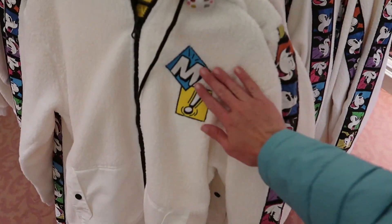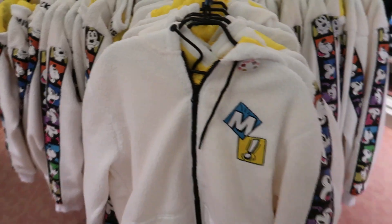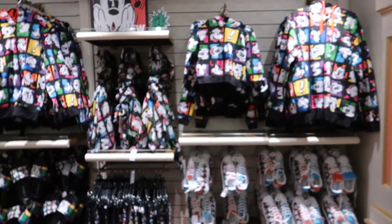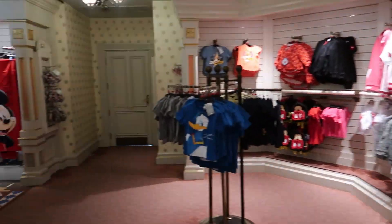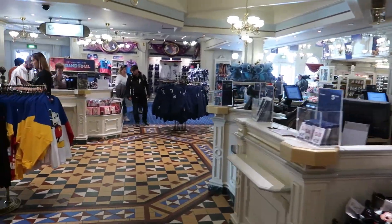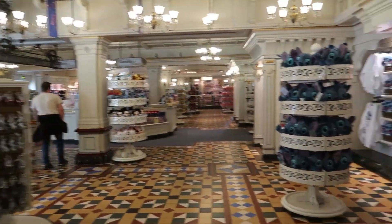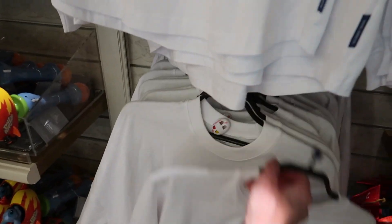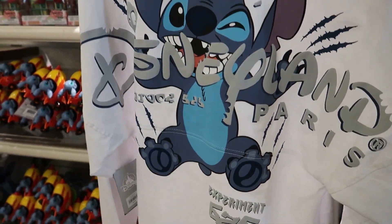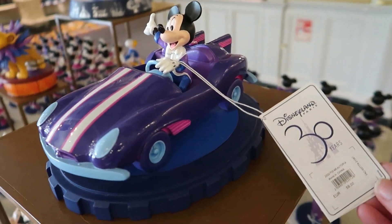I've got this Mickey zippy hoodie — it's really fuzzy. There's nothing on the back, just a plain back with yellow inside the jacket and Mickey down the sleeve. I think I'm in the Emporium on Main Street. They've got reusable bags you have to buy — the little one I got last night was two euros. They've got a Stitch spirit jersey — they love Stitch here in Disneyland Paris, so there's a lot of Stitch merch. It says Disneyland Paris on there — experiment 626.